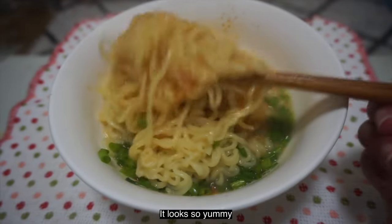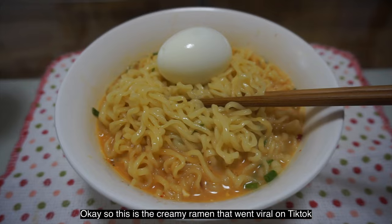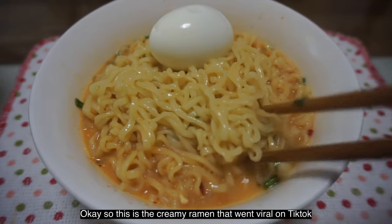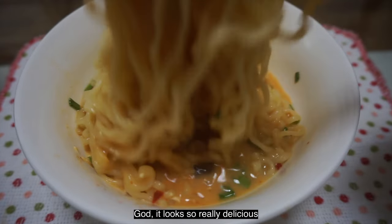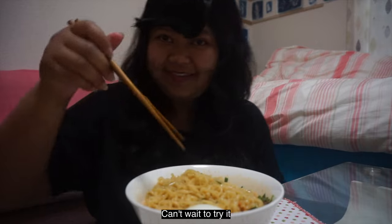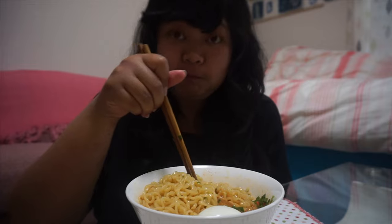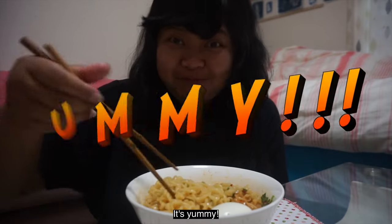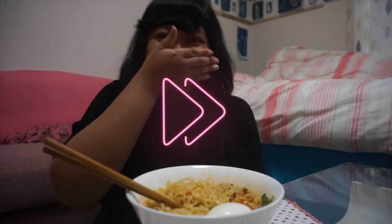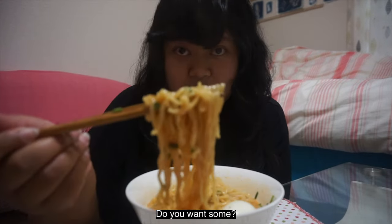Oh, it looks so yummy! Okay, so this is the creamy ramen that went viral on TikTok. It looks really delicious — can't wait to try it! Okay guys, let's try. Mmm, it's yummy! It's really good, believe me. Do you want some?